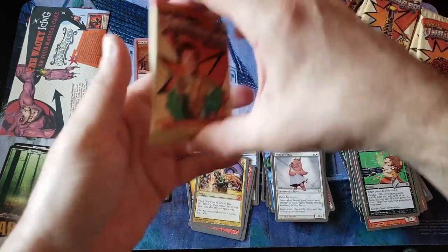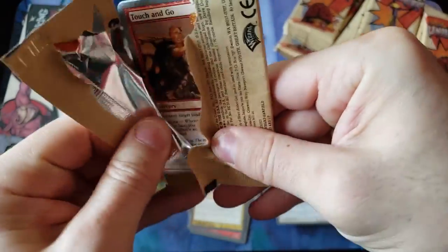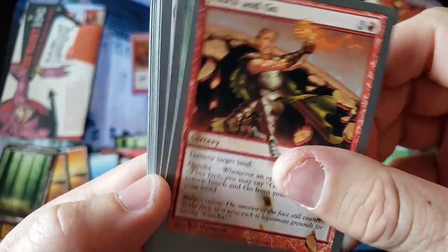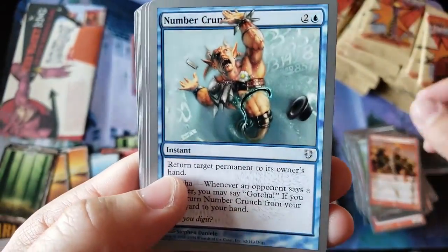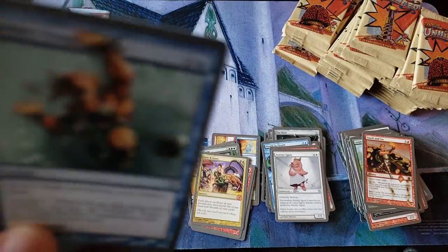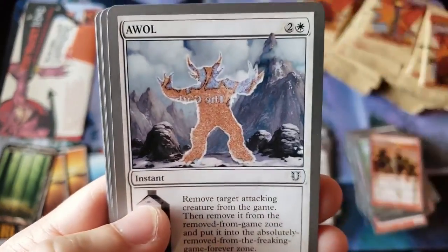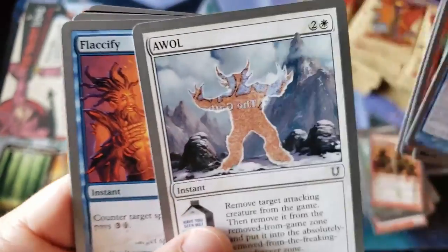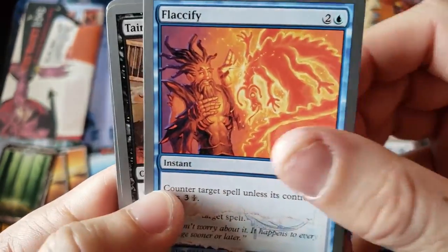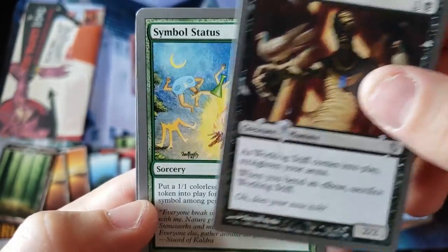And then if you get some of these, there's some weird alternate bizarre foils that are really expensive. Wow, the card quality back then was really good. Can you smell these? Oh god — that old ink smell. Someone needs to make a meme video out of that. Look at that AWOL. A foil AWOL is not cheap by the way — a lot of these foil versions are very expensive.